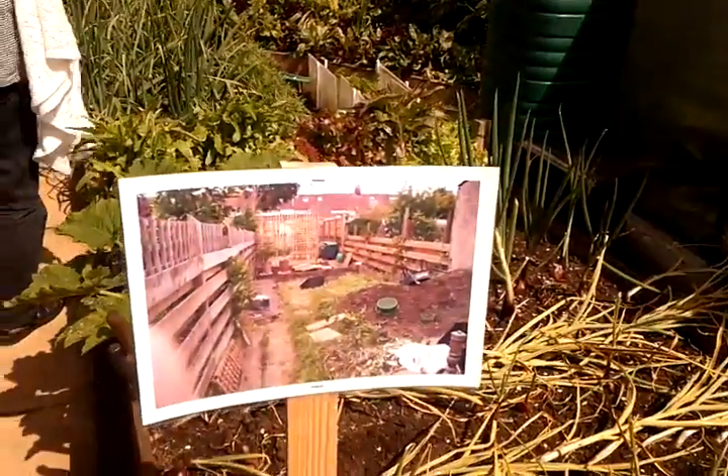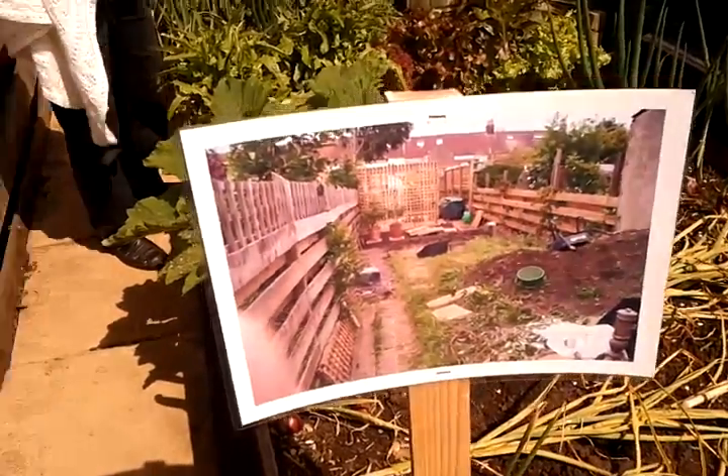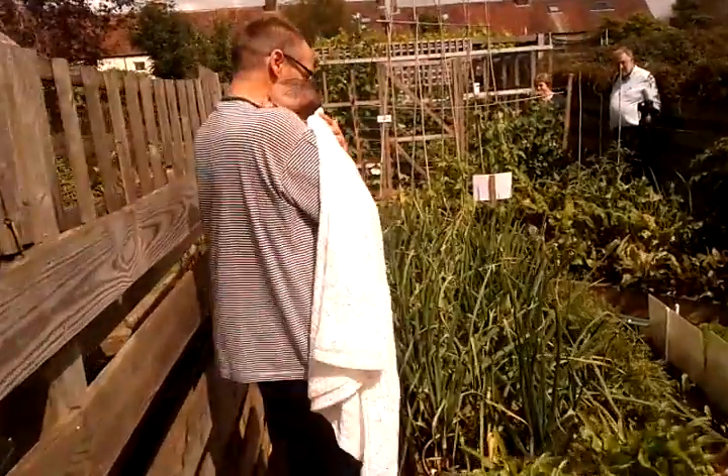Throughout, Jim, you've done these pictures of what it used to look like - what it was like when we were at different stages of the construction of the garden.